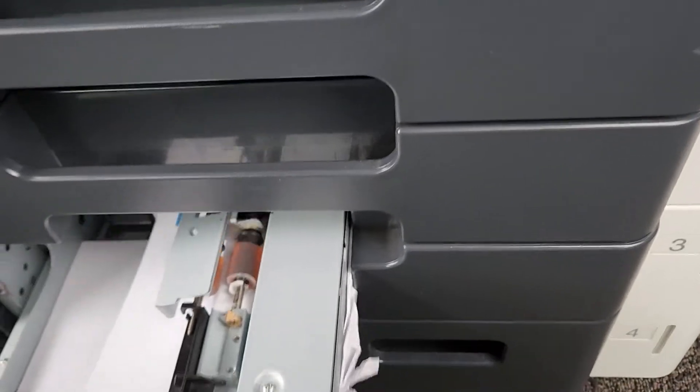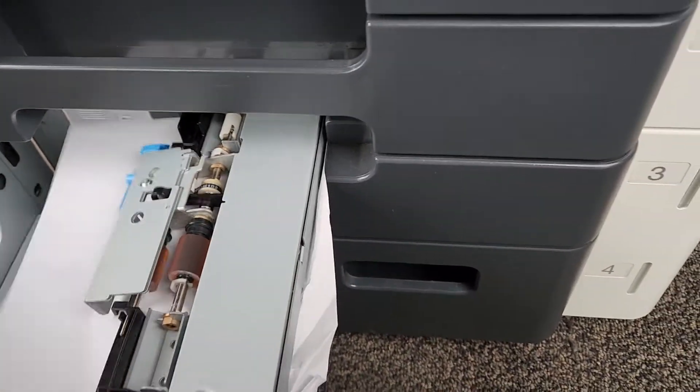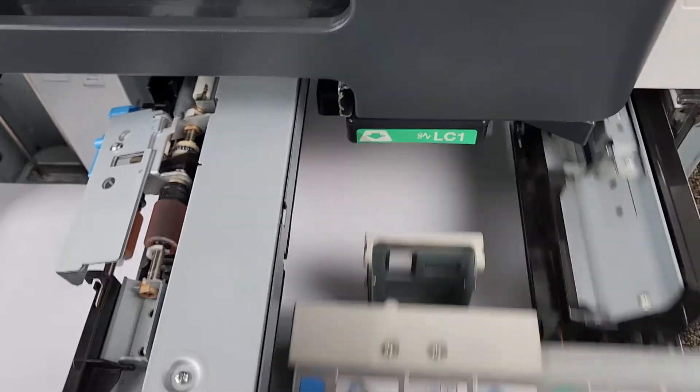Now it wants me to open these two drawers. You can see where it jammed.